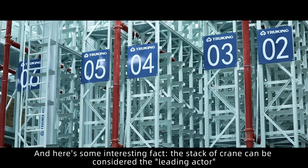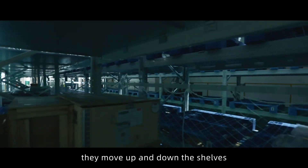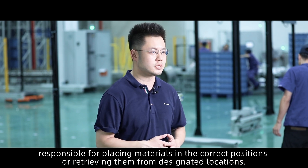The stacker crane can be considered the leading actor in the intelligent warehouse system. They move up and down the shelves, responsible for placing materials in the correct positions or retrieving them from designated locations.